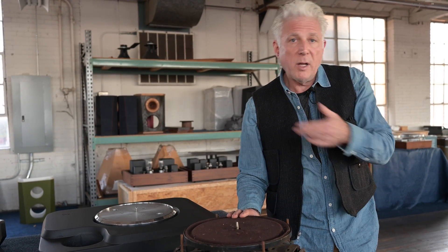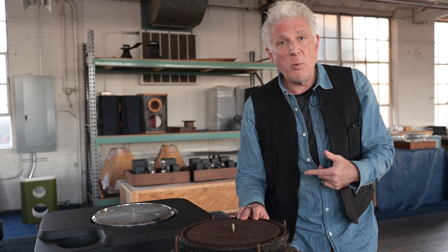99.9% of turntables today are belt drive. We don't do any belt drive, and I'll explain why.